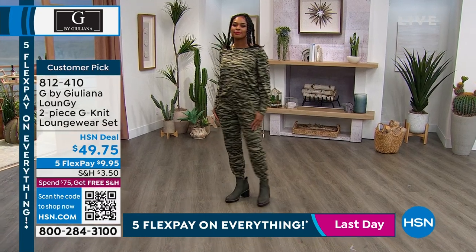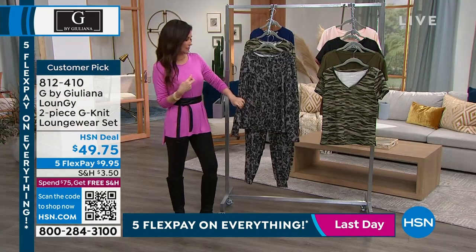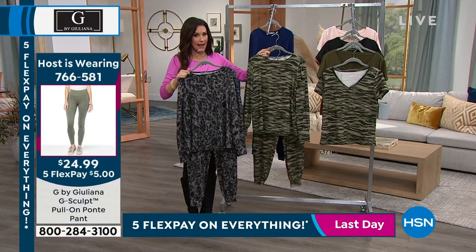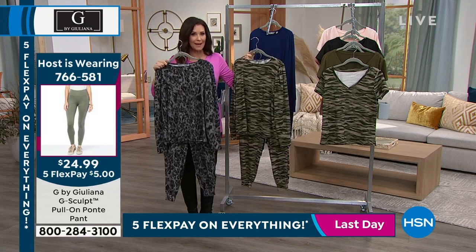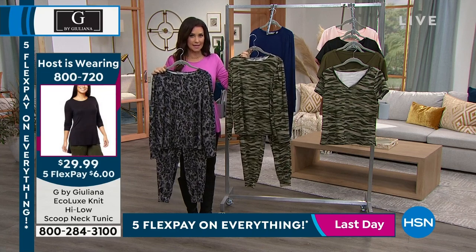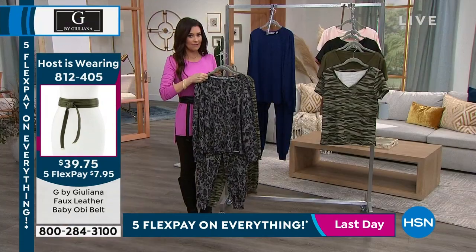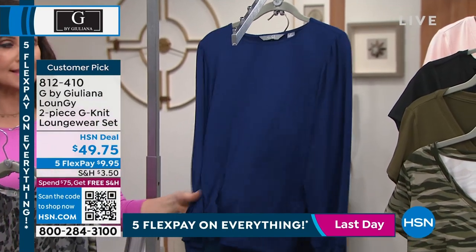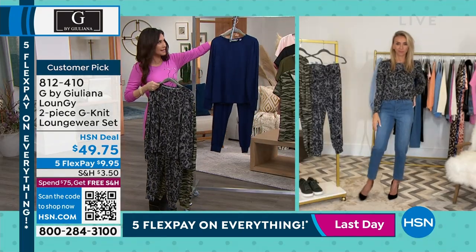If you wanted a solid to pair — we've got a two-pack in black, light blue, and ivory for $29.99, really expanding your lounge wardrobe. We'll show you how to dress these pants up — they're so comfortable and fashionable. We have olive camo, gray leopard, and sapphire — the only remaining solid color. These have been so popular, and Juliana, to say this is our customer pick is definitely an understatement. Your G-knit is like a runaway hit. People talk about how comfortable it is, how cute and how elevated.